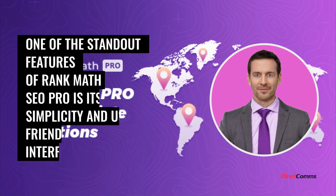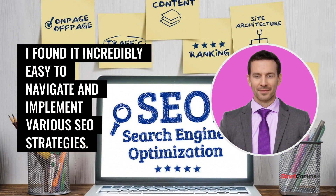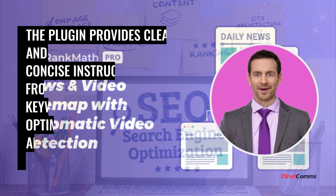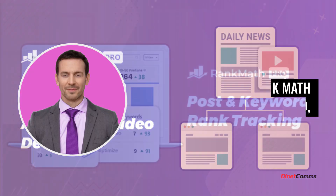One of the standout features of Rank Math SEO Pro is its simplicity and user-friendly interface. I found it incredibly easy to navigate and implement various SEO strategies. The plugin provides clear and concise instructions from keyword optimization to advanced schema markup.